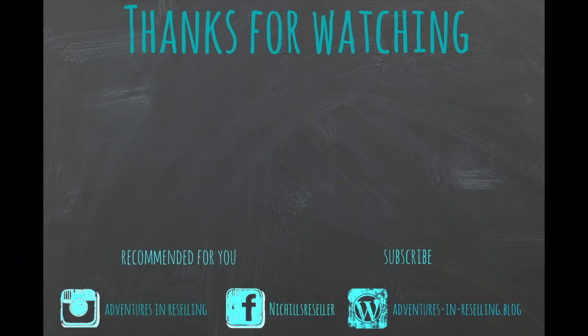Anyway, I hope you enjoyed the video. We will of course let you know if we win any lots — we have no idea at this point. Thanks for watching and we'll see you soon. Bye!